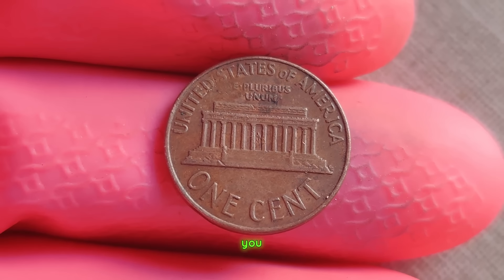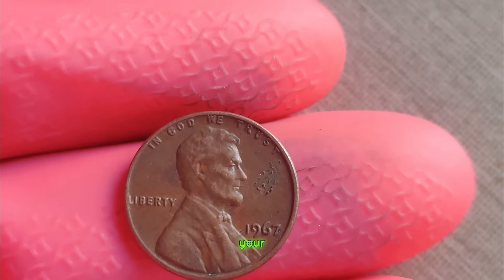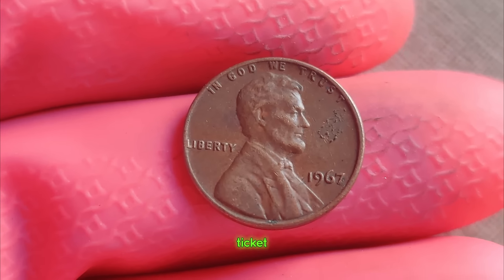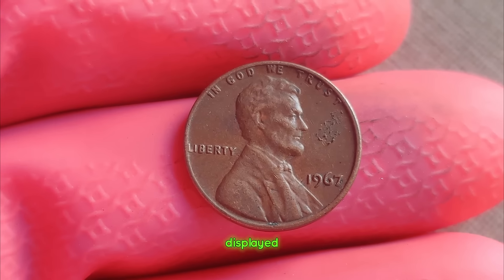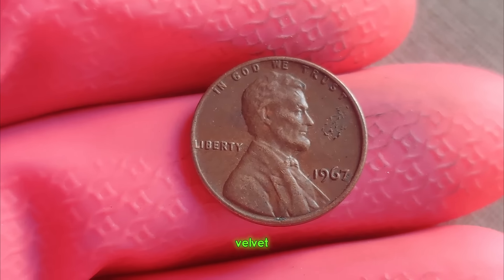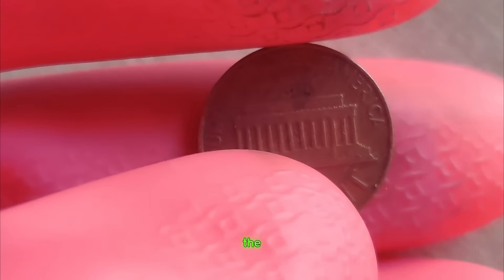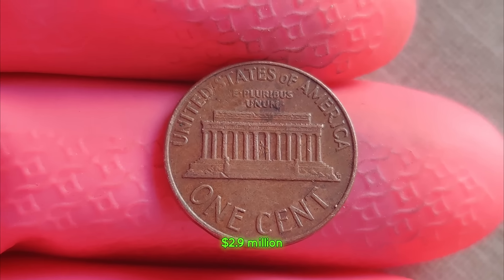So if you ever come across a 1967 Lincoln penny without a mint mark in your loose change, don't dismiss it as just another coin. It could be your ticket to a fortune. The 1967 Lincoln penny — priceless rarity, the million dollar penny. Finally, this coin's value is $2.9 million.